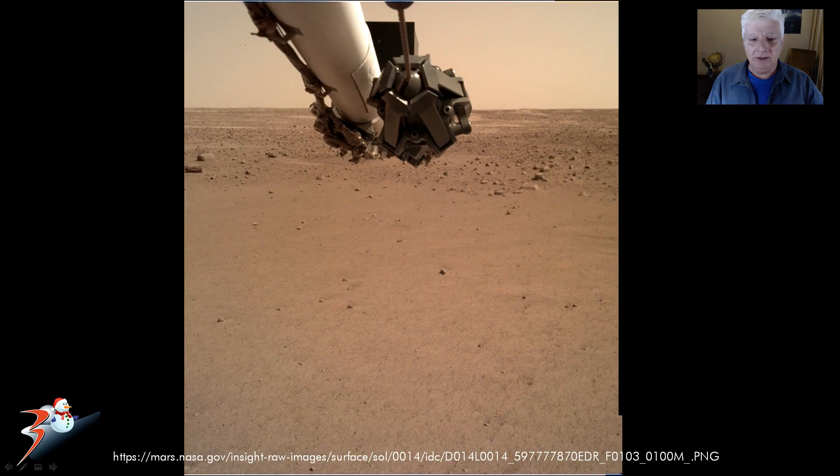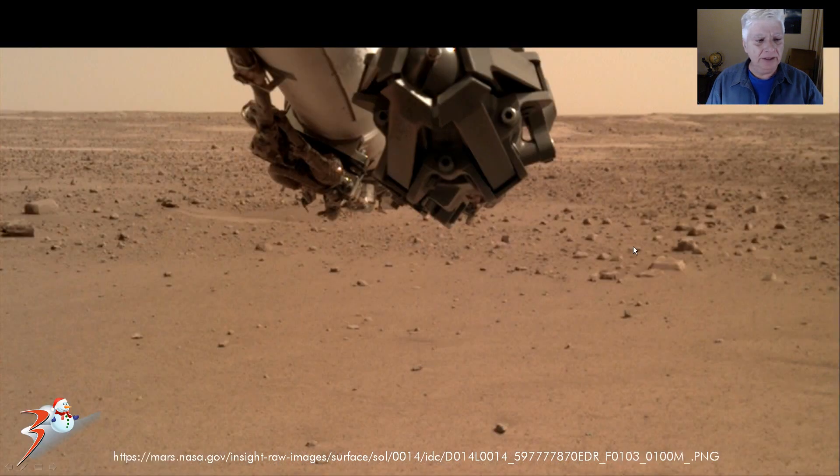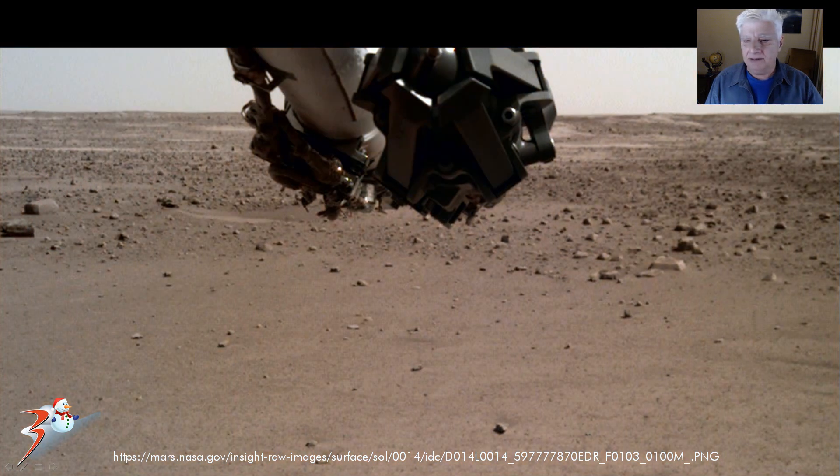We're going to be looking at one of the photographs taken on Sol 14, looking at this object over there to the left and that object there to the right. Here I've corrected the color, removed the red filter and also enhanced the contrast slightly.